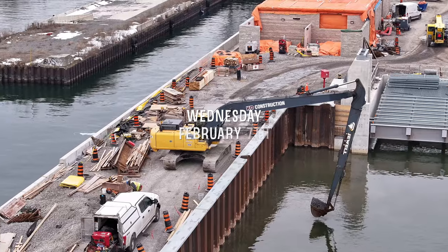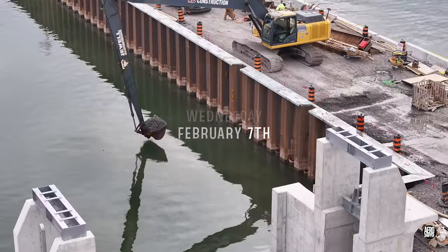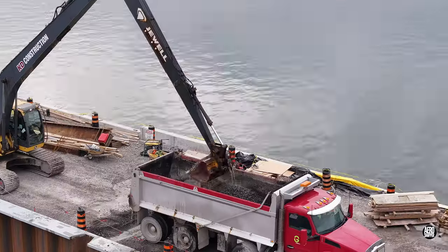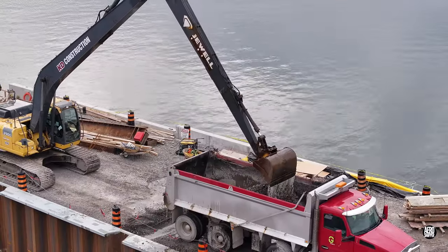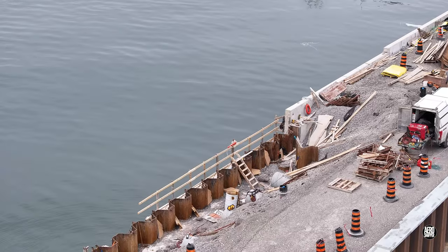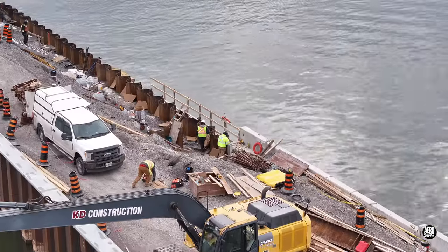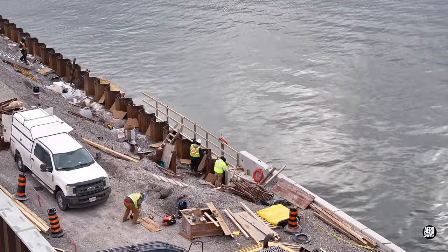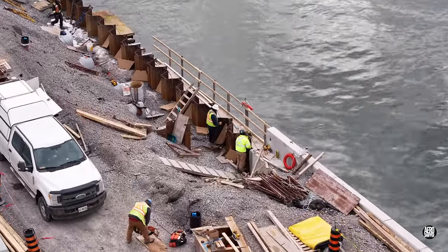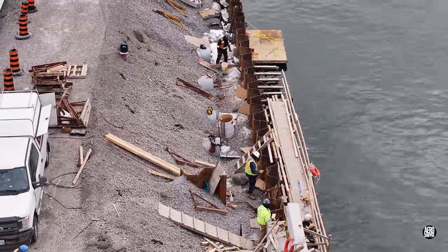With sheet pile gone, it was time to start removing gravel from the water. A long-necked excavator is well up to the task. Along the south side of the finger dock, work goes on.